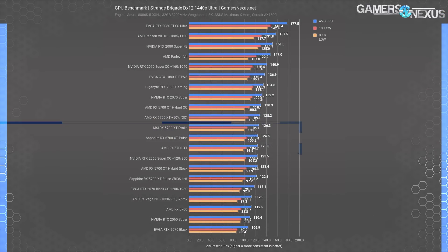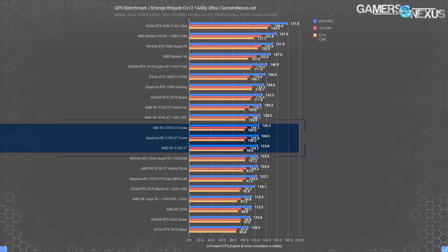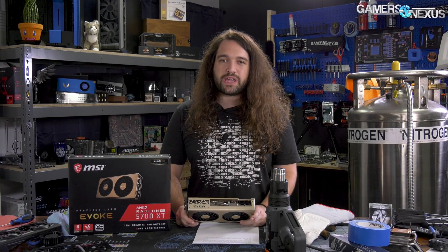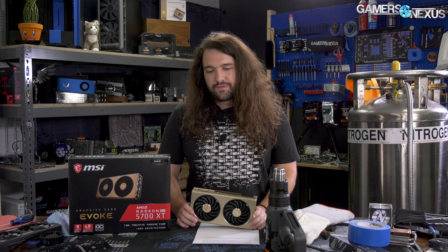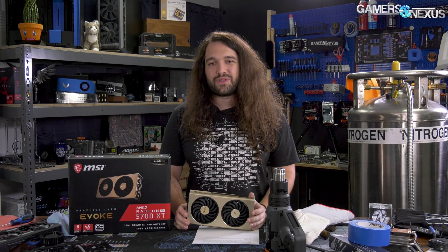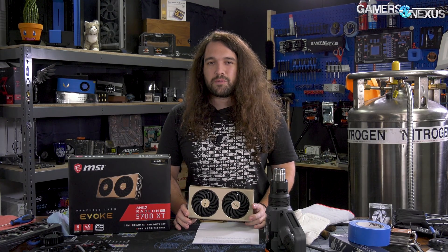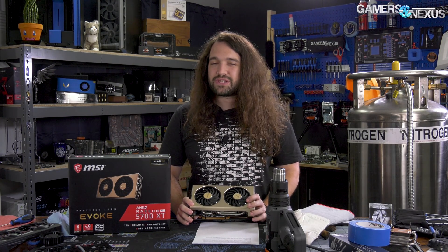This 1440p Strange Brigade result is the last we'll show. The Evoke ends up at just 1.5% ahead here at 126 FPS average versus about 125 FPS average, with lows all basically the same between the Evoke, the Pulse, and the stock 5700 XT reference card. We have more game results, but it's going to be the same thing for every chart — about 1.5% to 2.2% different from a Pulse or a reference model. So that's all you need to know about game performance.